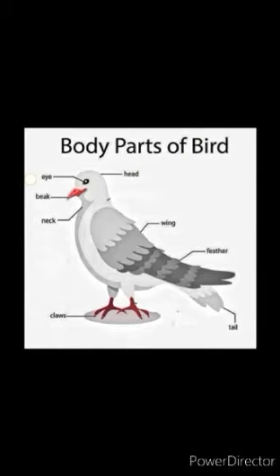Head. Eyes — the birds have two eyes to see. Beak — with the help of a beak, the bird can cut and eat its food. Different birds have different types of beaks. Like some have pointed, some have flattened, some birds have long beaks while some have short beaks.